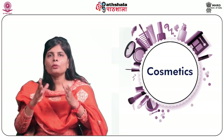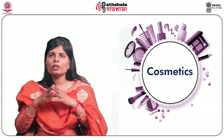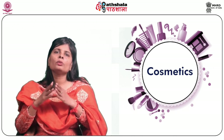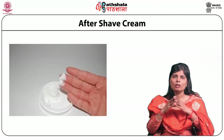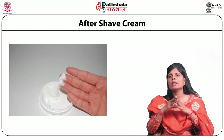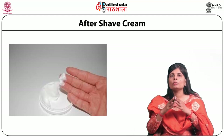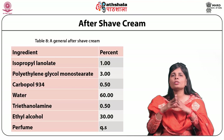An aftershave gel can be formed by reacting carboxyvinyl polymer with a base to create an aqueous alcoholic gel; the quantity of gelling agent controls the stiffness. An emollient and cooling agent can also be added. Aftershave creams provide astringent action. The formulations used to obtain a soft-textured oil-in-water emulsion are often similar to vanishing or moisturizing creams, with the advantage that a soap-free composition allows the pH to be adjusted to the slightly acidic value of normal skin.